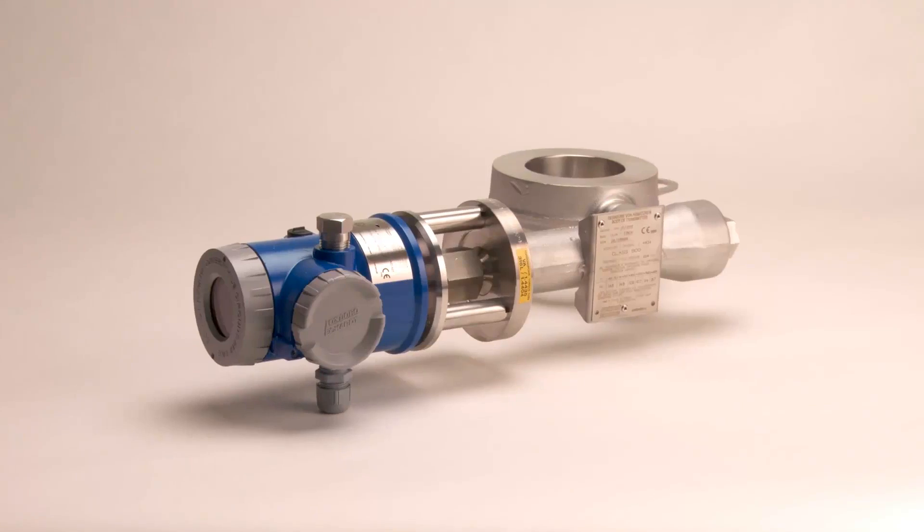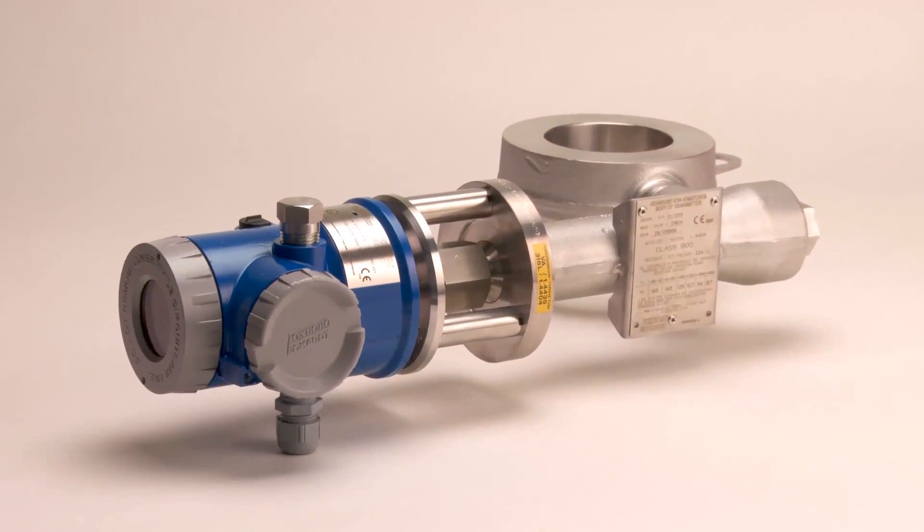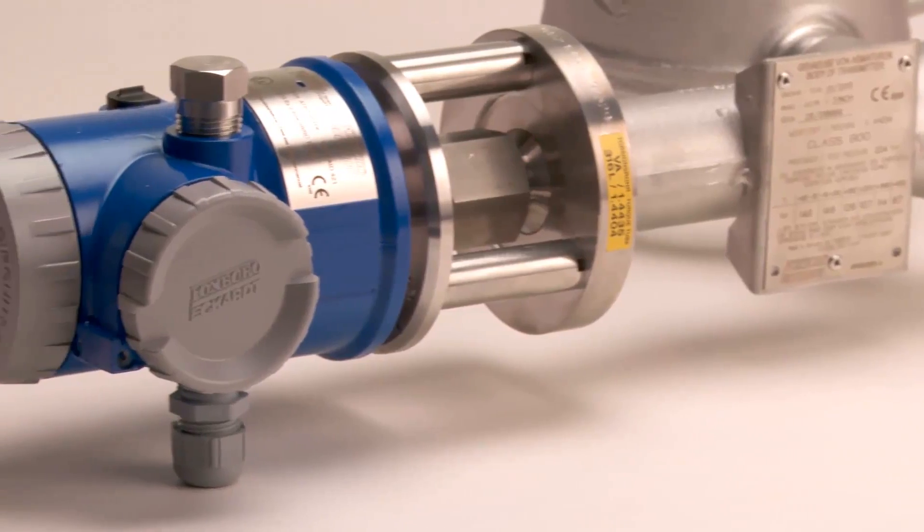Foxboro Eckhart Intelligent Buoyancy Transmitters can continuously measure level, interface, or density for process and tank control. Robust with no moving parts, they can operate at extreme temperature and pressure and require no maintenance.